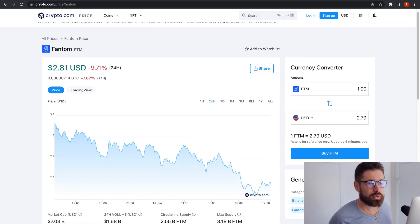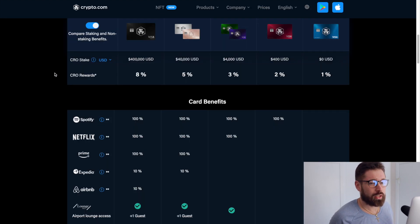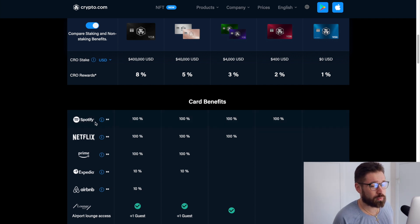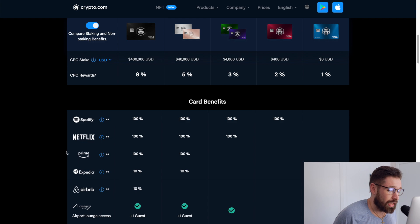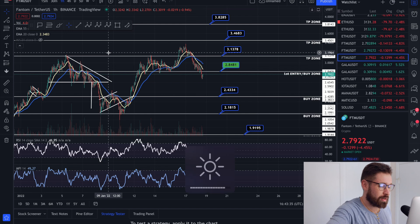If you're new to Crypto.com, sign up to the world's fastest growing crypto app and grab one of the incredible Visa cards for cash back in crypto — free Spotify, Netflix, Prime, and travel incentives. There's $25 just for signing up through my referral link.